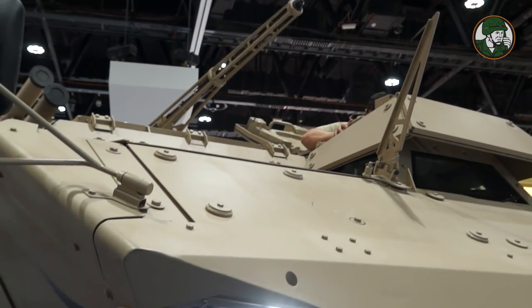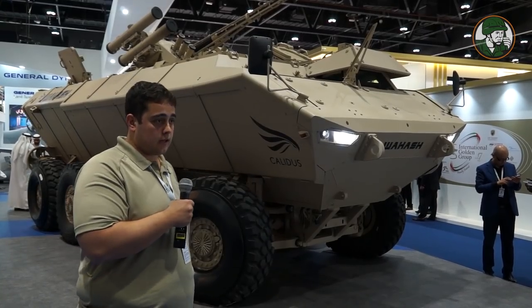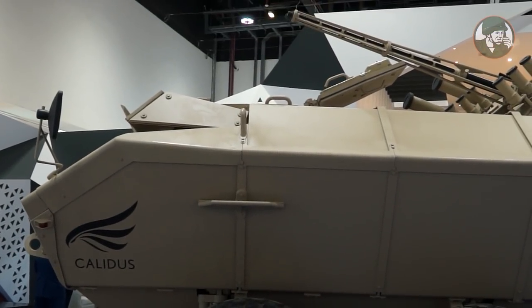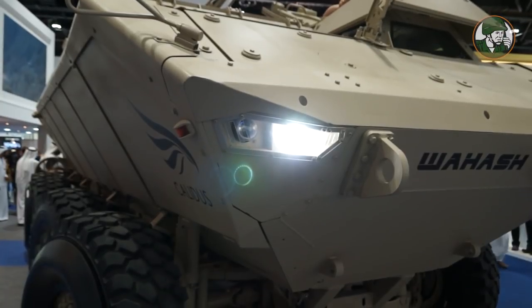From the mobility point of view, the vehicle has a 724 horsepower Scania engine, a 7-speed forward, 2-reverse ZF transmission. The vehicle can reach 130 kilometers per hour top speed and can climb 70 percent grade from the nose.